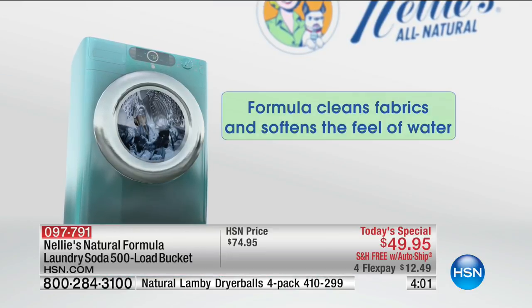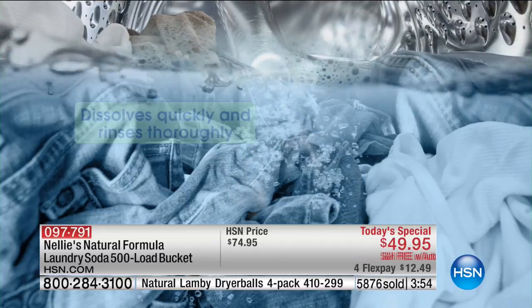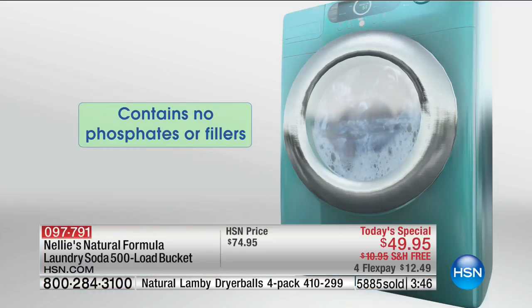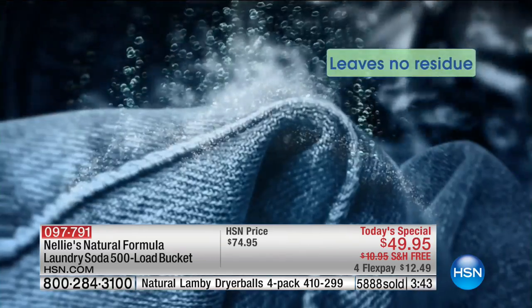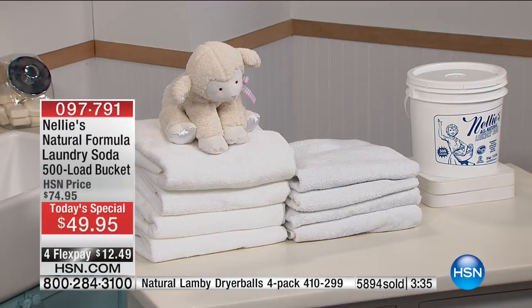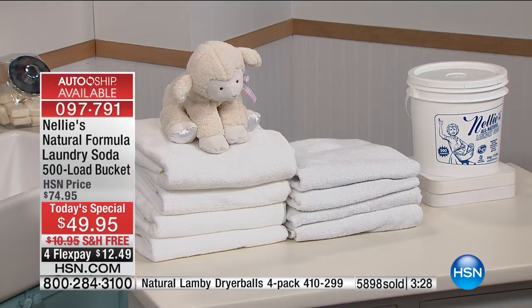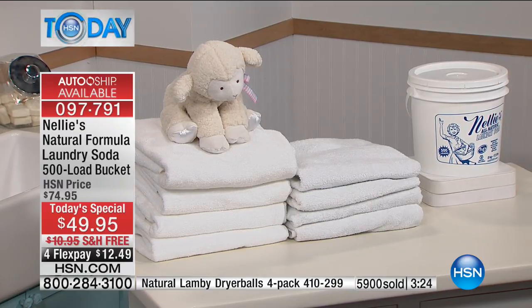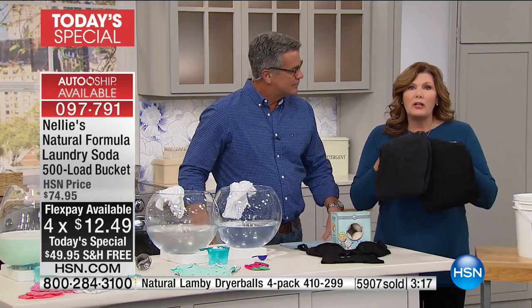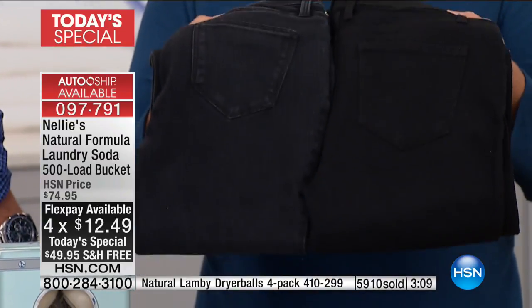A lot of people are fooled by the bright perfume on their clothes, thinking that means clean. That's what the chemical companies want you to think — that blue or green means clean. Blue or green doesn't mean clean, that just means there's dye in it. Clean is crystal clear. Take a look at our towels: they're brighter, whiter, fluffier — the ones washed in Nelly's. The other towels washed in leading detergent are dull, dingy, the fibers are matted down, stiff and scratchy.